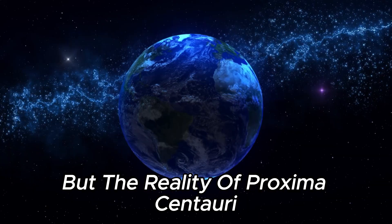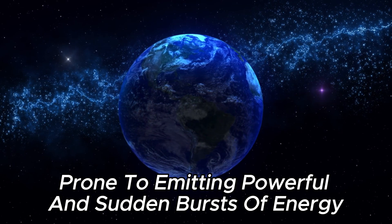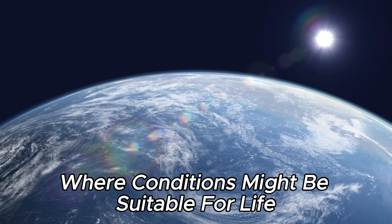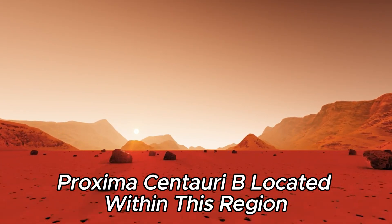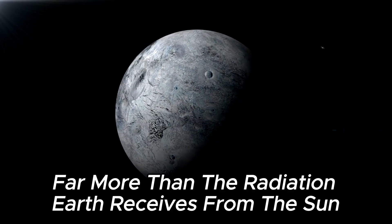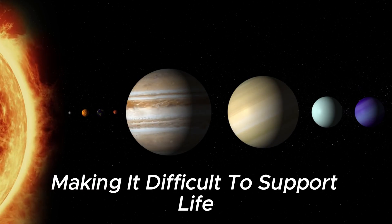But the reality of Proxima Centauri and its potential for hosting life is complex. The star is a flare star prone to emitting powerful and sudden bursts of energy. Its low mass also means that any habitable region is generally closer than in our own solar system. Proxima Centauri b, located within this region, faces a constant bombardment of intense radiation from its star, far more than the radiation Earth receives from the Sun. This extreme radiation can strip away the planet's atmosphere, making it difficult to support life.